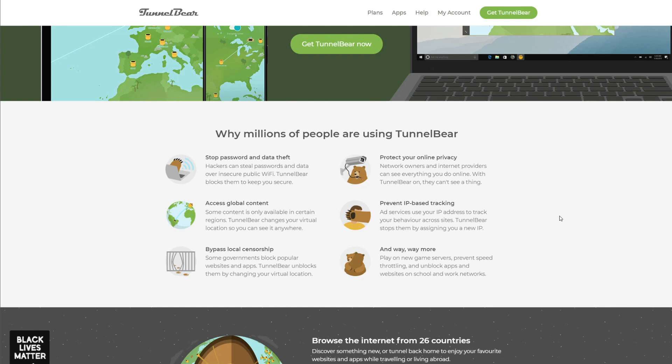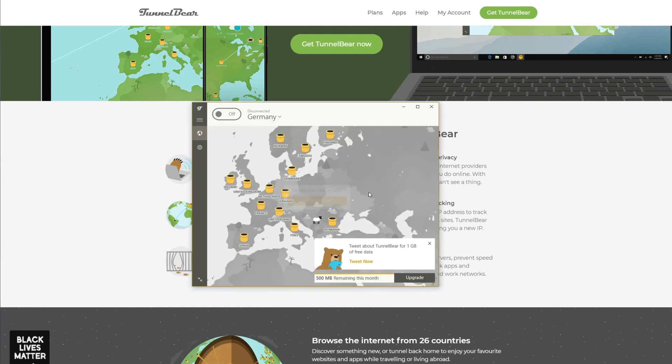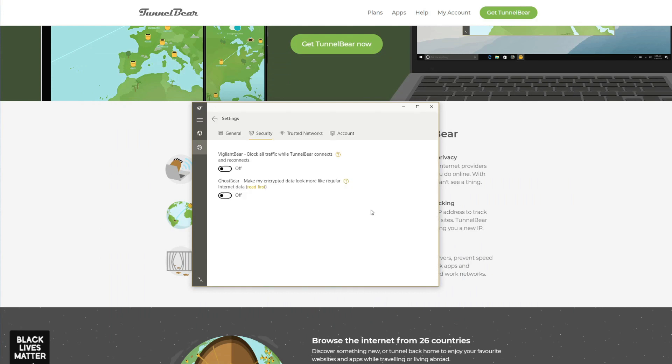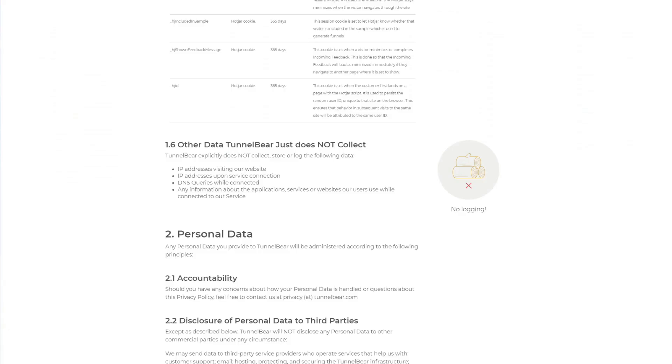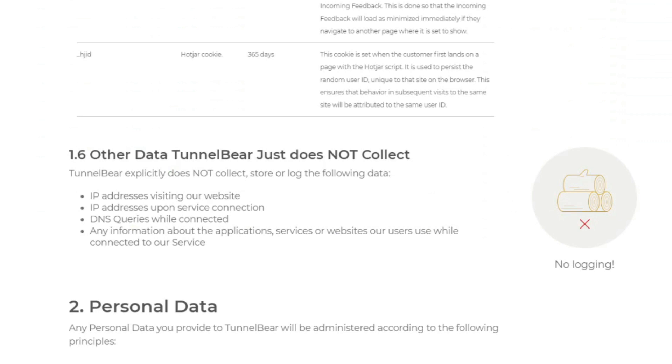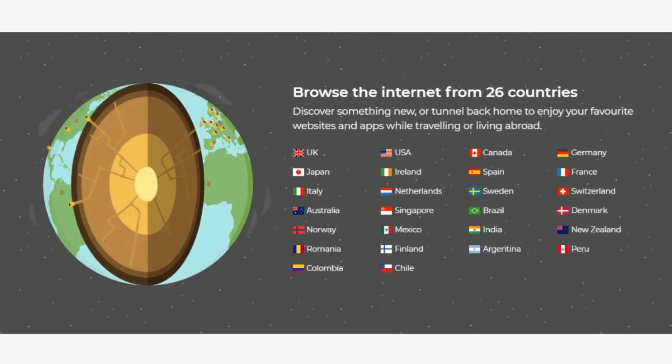So is TunnelBear worth it at all? Yes — especially when it comes to its app, which is gorgeous and intuitive. TunnelBear is also quite secure, offering military-grade encryption, IP leak protection, a VPN kill switch, and a special feature called GhostBear for bypassing firewalls. When it comes to logs, TunnelBear claims not to store any, including IP addresses and DNS queries. However, it is based in Canada — a country within the Five Eyes alliance known for global surveillance — which could potentially impact its zero-logging practices. On the brighter side, it offers 26 server locations, much better than Proton VPN and Hide.me combined.